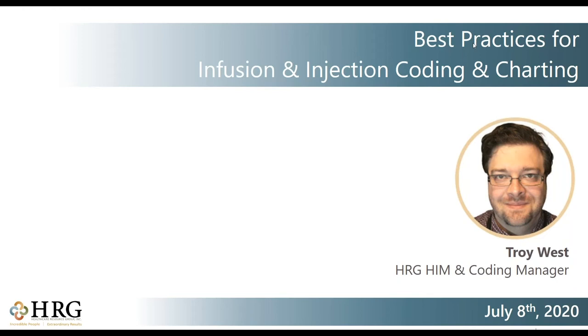Thank you very much. Today we're going to be discussing best practices for infusion and injection coding and charting. My name is Troy West. I am an HIM coding manager here at Healthcare Resource Group. I've been in the healthcare industry doing billing and coding for over 17 years, and a previous job I held was for hospitals doing auditing and education on this very topic. This is mostly facility-focused information. I'm going to go over a lot of the basics about billing guidelines, hierarchy, hydration, and documentation. There are definitely a lot of caveats in this subject, so I highly recommend sending in questions after we finish.